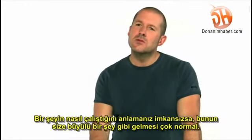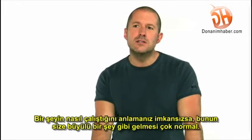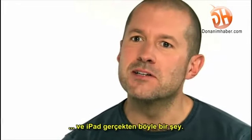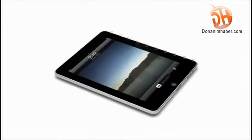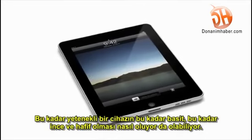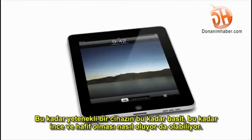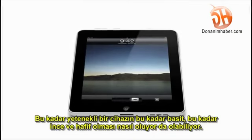You know, it's true — when something exceeds your ability to understand how it works, it sort of becomes magical. And that's exactly what the iPad is. It's hard to see how something so simple, so thin and so light, could possibly be so capable.